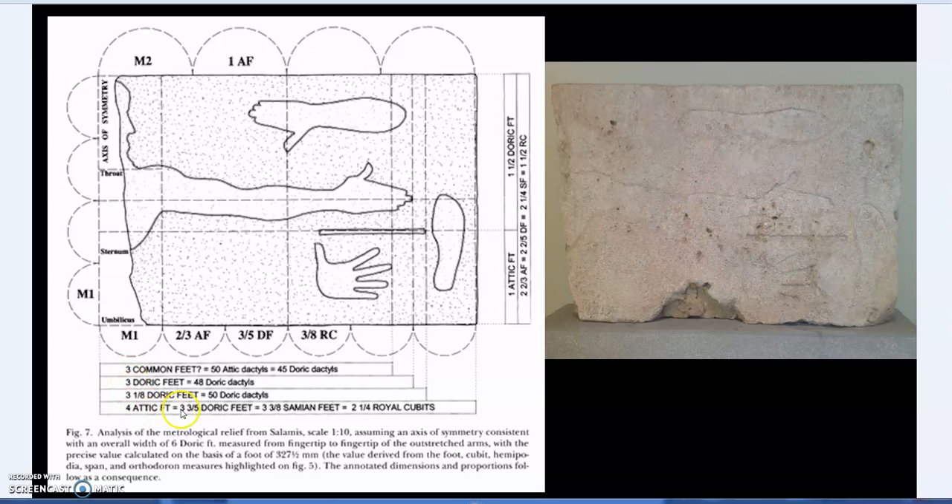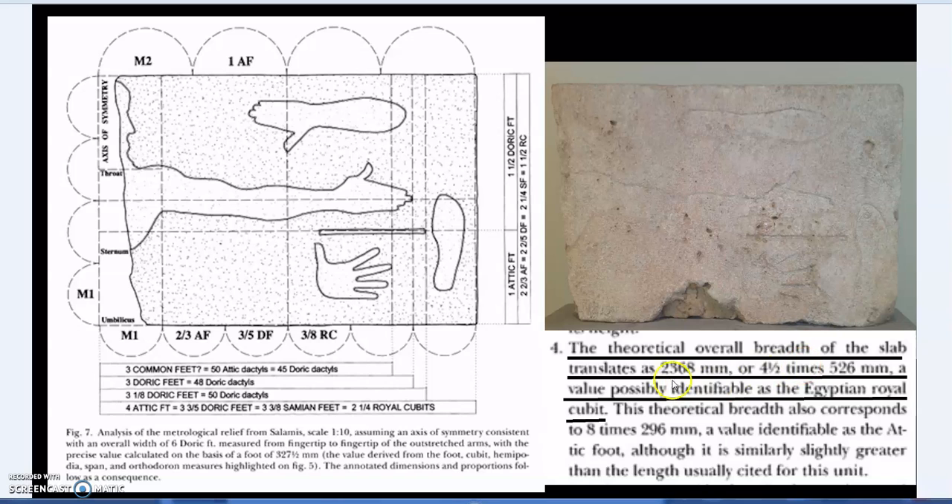The stone's breadth equals four Attic feet, three and three-fifths Doric feet, three and three-eighths Samian feet, or two and a quarter royal cubits. The paper specifies the theoretical overall breadth of the slab as 2368 millimeters corner to corner, or four and a half times 526 millimeters - a value possibly identifiable with the Egyptian royal cubit. So the key value here is 526 millimeters.